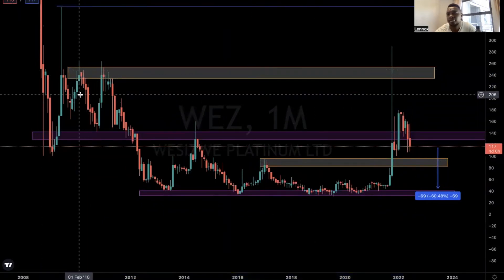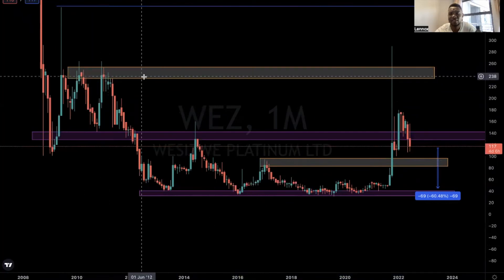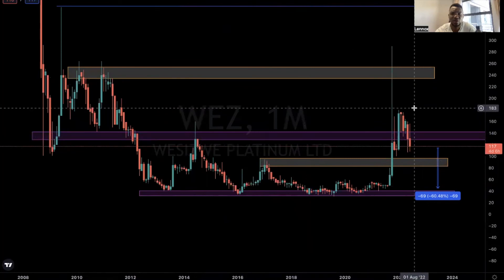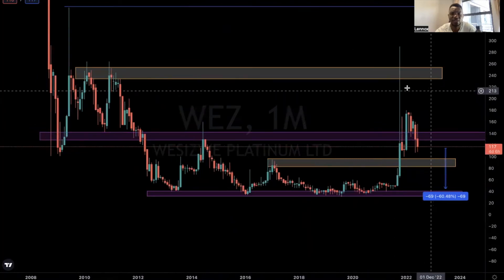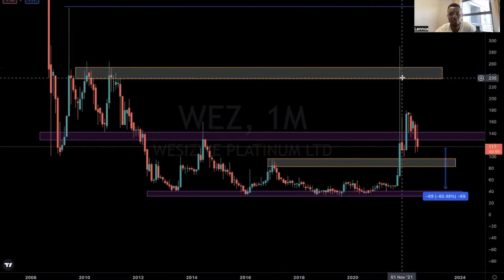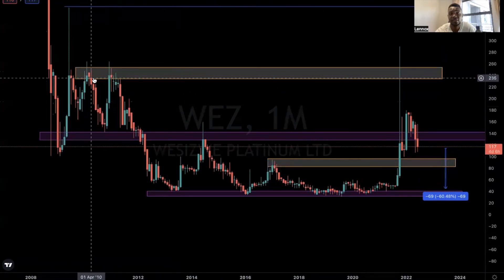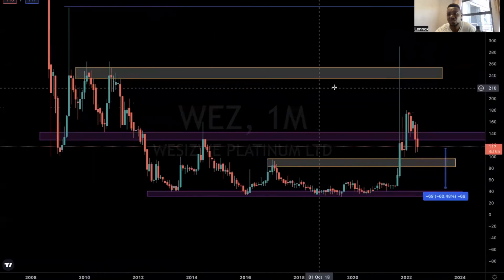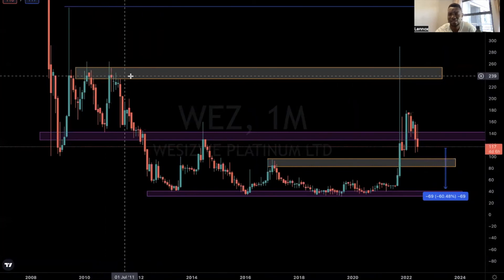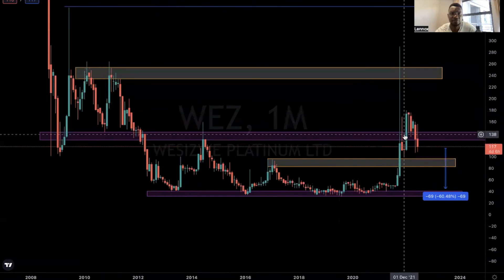Without technical analysis, there's no way you would have seen that there's a resistance here, and there's no way you would have taken profit at this level. Maybe you followed me and also took profits, but without the knowledge of technical analysis I don't see how one would have exited here. From a technical analysis point of view, this is the resistance I used. I saw there was too much hype on the stock, looked at this resistance, and that was a good time to take profits — and clearly it was a good choice.